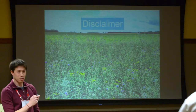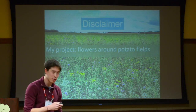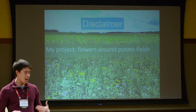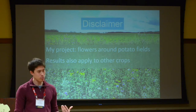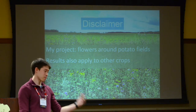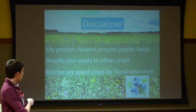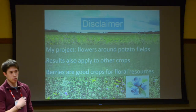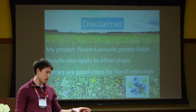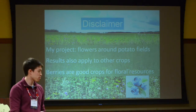As a disclaimer: my project deals with flowers around potato fields. Originally I was working in berries, but my project had to switch. Even though I'm working with flowers around potato fields, these results do apply very nicely to other crops. That's illustrated by the fact that we were originally going to work in berries, which are actually a very good crop to have these floral resources around. So although my results talk about potato fields, this does relate very well to berries, and we will go into other research that ties all that together.